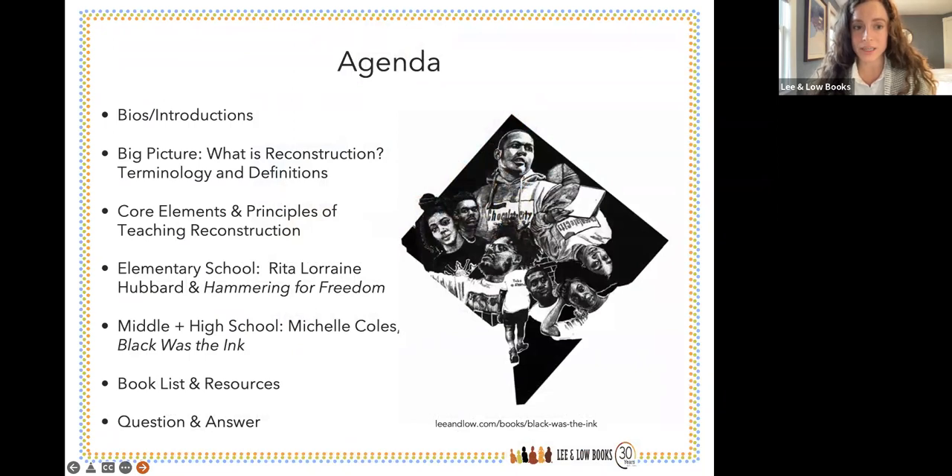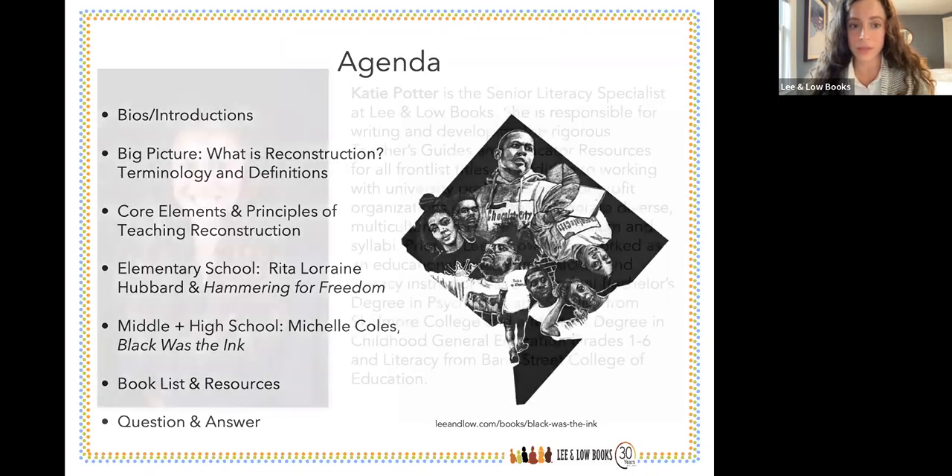To review our agenda: we'll introduce ourselves, then dive into reconstruction history. Michelle will take us through the big picture — what reconstruction is, key terminology, and core elements and principles of teaching it. Then we'll hear from Rita Lorraine Hubbard about her picture book Hammering for Freedom, a New Voices Award winner, and from Michelle about her middle/high school novel Black Was the Ink. We'll conclude with a book list, resources, and Q&A.